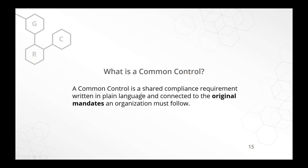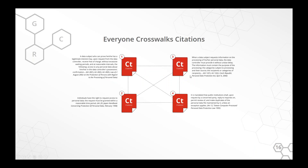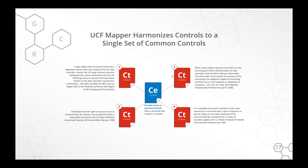A common control is a shared compliance requirement written in plain language that lawyers, technologists, and anybody could understand — but the key is it's connected to the original mandate. When you look at the common control, you can say: why is this here? Oh, it's here because of PCI and NIST 853. What a lot of folks do is crosswalk citations and use a baseline as the standard they want to connect to. But they'll connect things that don't necessarily connect — a control that's more broad or general versus something very specific.